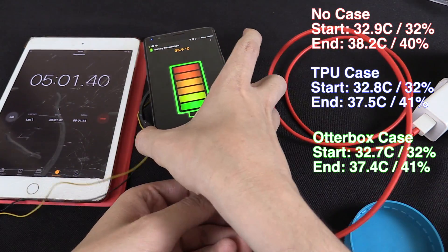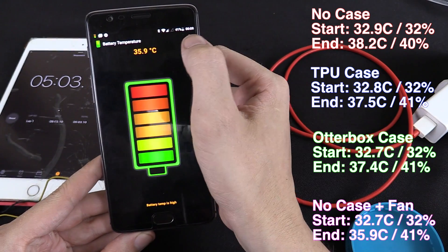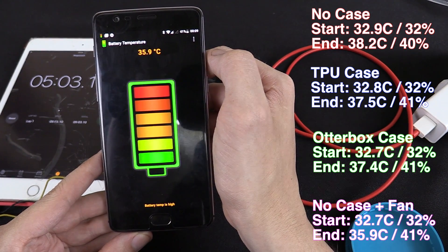The five minutes is up, let's stop the timer. It reached 35.9 degrees Celsius at 41%. Let me review my footage and work out what the difference was between all of those different tests.